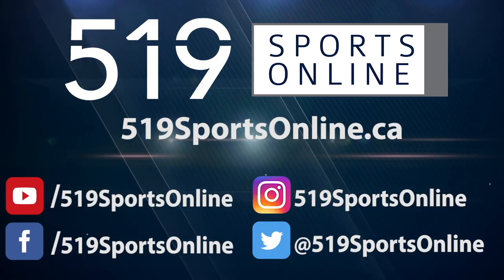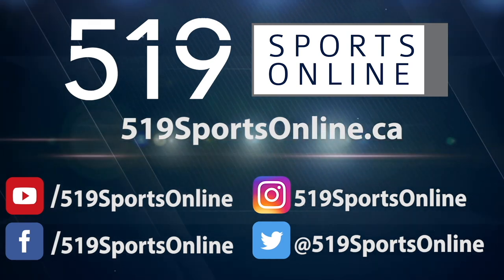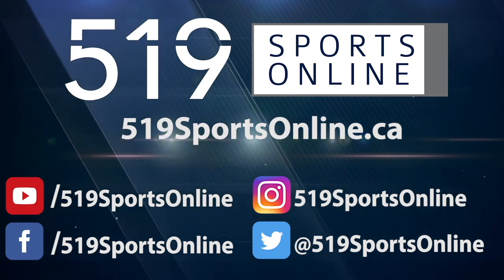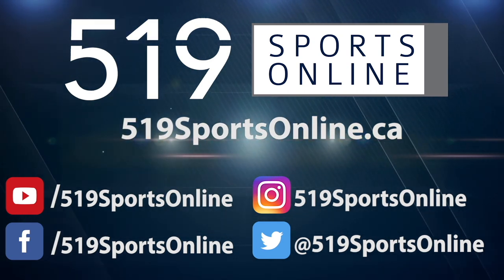For more highlights, visit our website 519sportsonline.ca. Be sure to subscribe to our YouTube channel, and follow us on Facebook, Instagram, and Twitter.